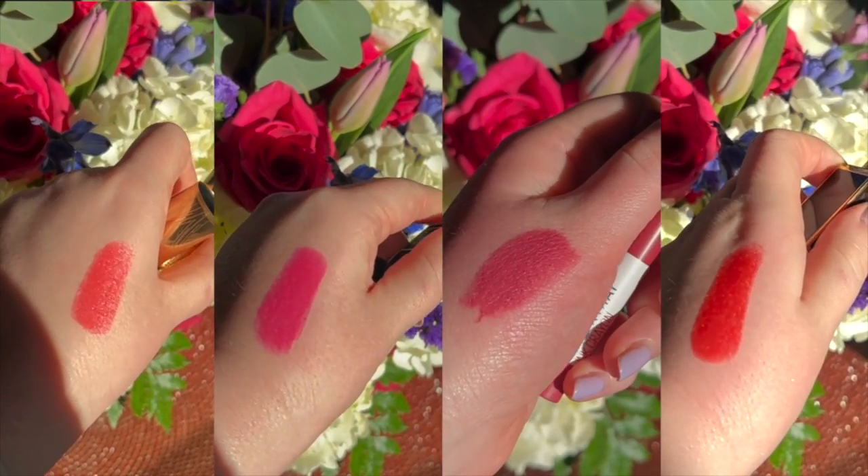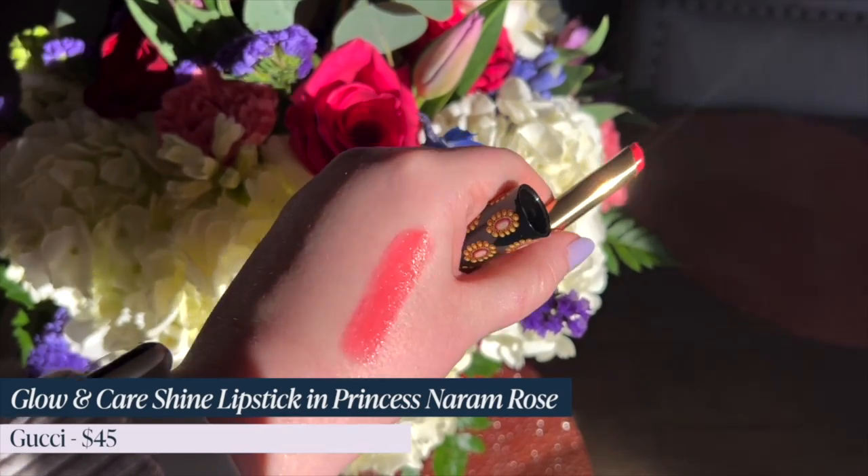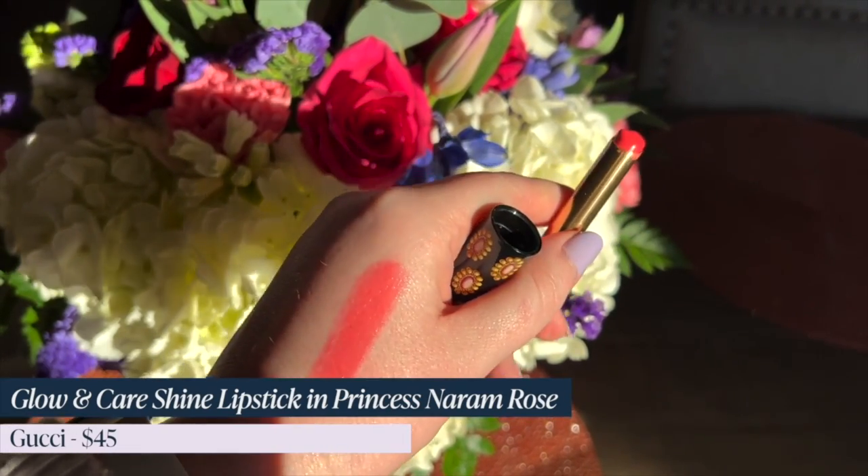I've broken these down into four categories: corals, pinks, mauves, and reds — and some of them play and dance along the lines, kind of like this one I'm wearing. This is the first one: Princess Nara Rose from Gucci. It's like this beautiful pinky coral. I absolutely adore it — so brightening and beautiful for spring. It's got a nice lustrous shine finish and feels so hydrating. These colors are all fantastic for pale fair skin, though most can be flattering on a wide range of skin tones.